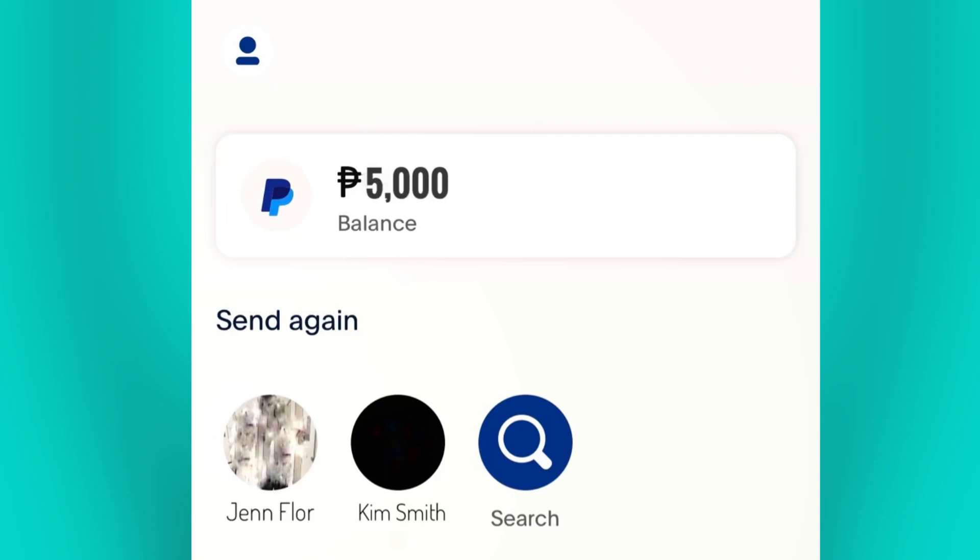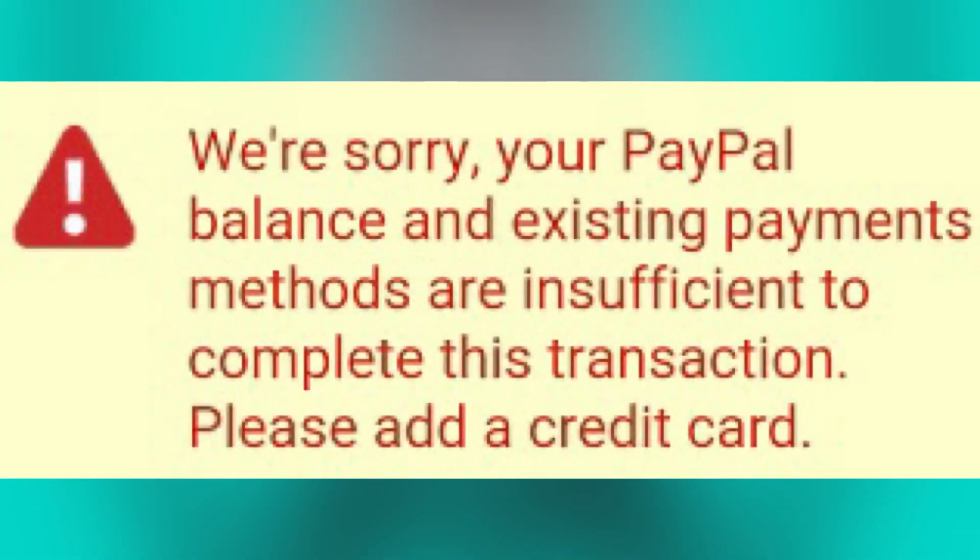First, you need to make sure that you have sufficient funds to cover the amount that you are trying to send. If your account balance is low, then you need to add funds or resolve any outstanding issues.